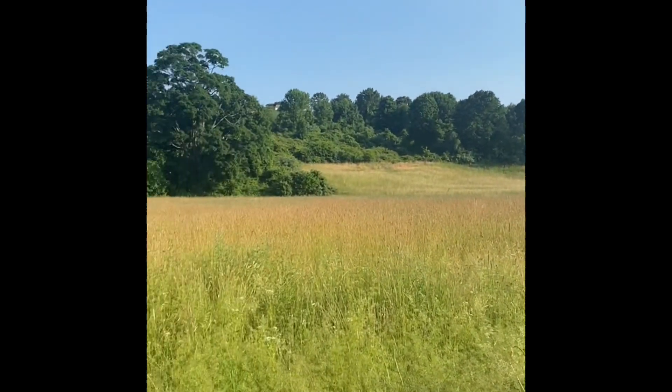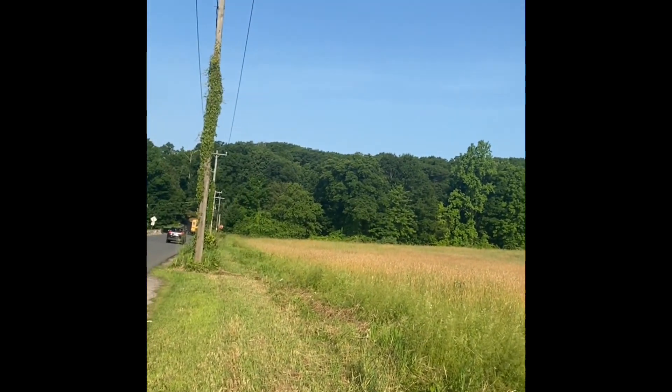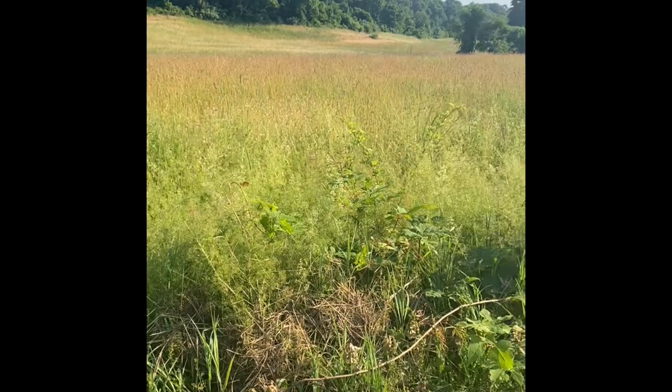Sometimes you get so wrapped up in other places other people live — the beach or mountaintops. And sometimes I take for granted all the beauty that is surrounding me in my own backyard, if you will.